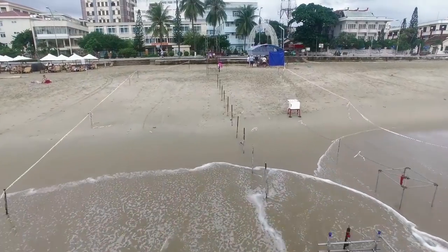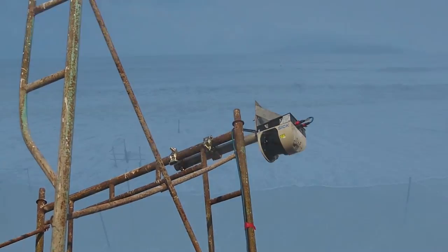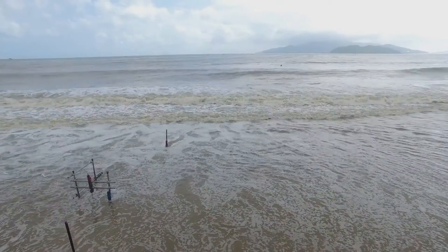The LiDAR is another essential active remote sensing device that uses its laser to continually track the waves along the shoreline.